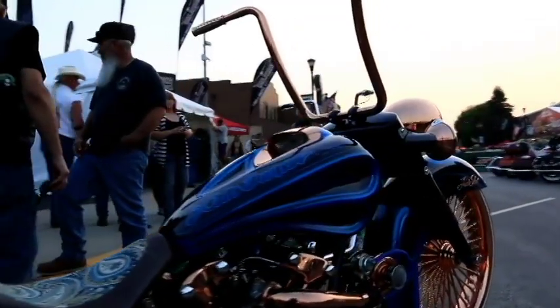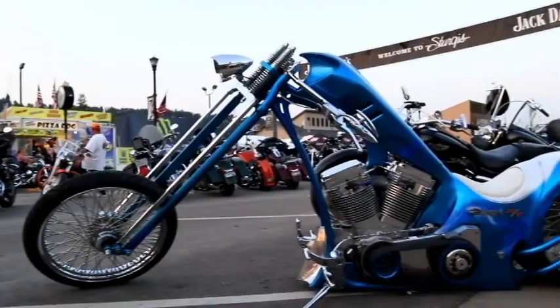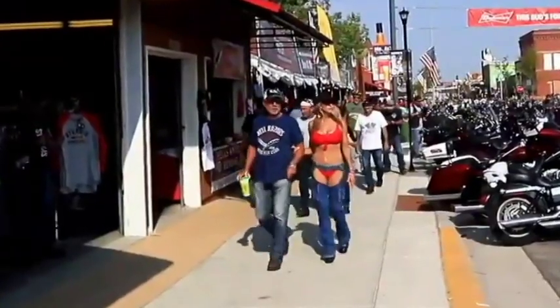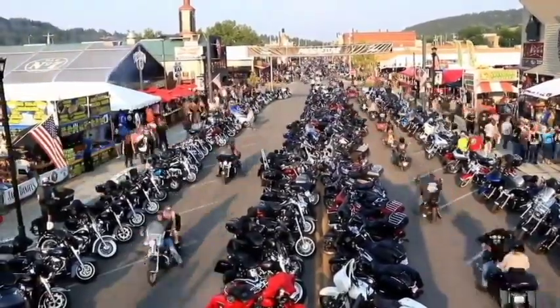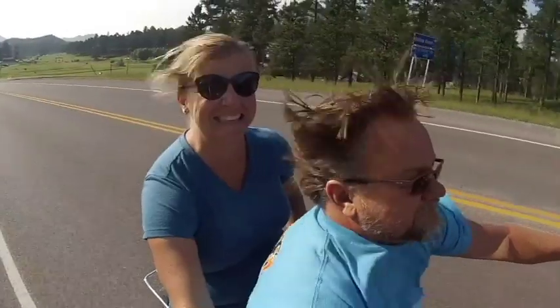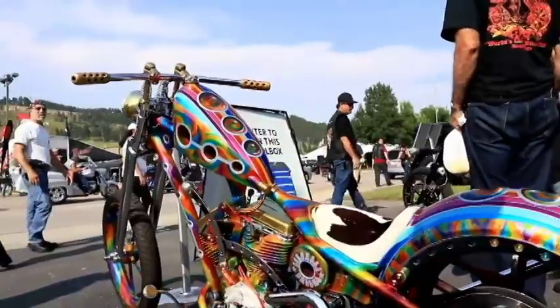All right, we made it to crazy downtown Sturgis on Main Street — millions of motorcycles and pure chaos. Hey you guys, thanks for joining us on another journey. If you've been watching our videos every Thursday, we greatly appreciate it. If you're new to the channel, hit that subscribe button. This week's video is the top 10 things to do when at the Sturgis Motorcycle Rally.